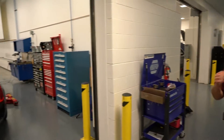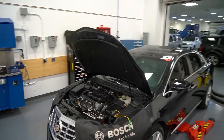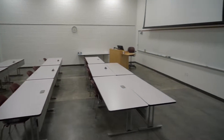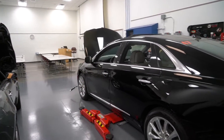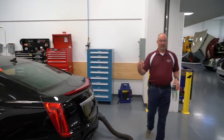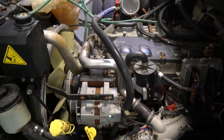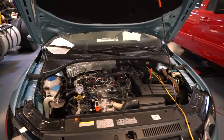This is one of our three classrooms that we have set up with lifts in the classroom. Not only do we have our tables and chairs and projectors for our normal lecture portions, but we also have in-classroom lift space so we can do demos and students can work on vehicles right in the classroom. We teach a little differently than some schools in the fact that our students are in automotive technical classes four hours a day, four days a week — Monday, Tuesday, Thursday, Friday — either 8 to 12 or 1 to 5.